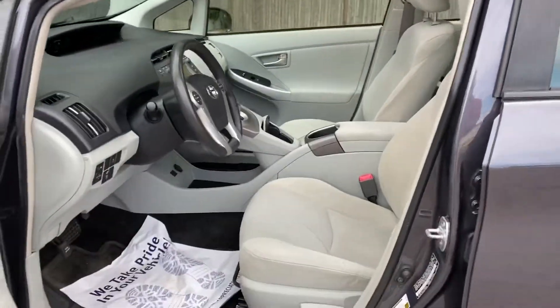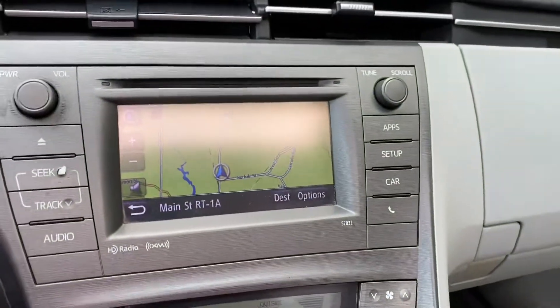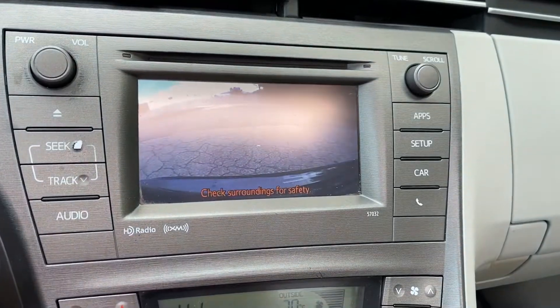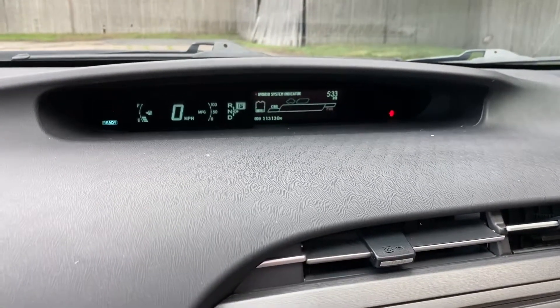Everything's working — heat, AC, cloth interior, navigation, backup camera, HD radio. It's got 113,000 miles.